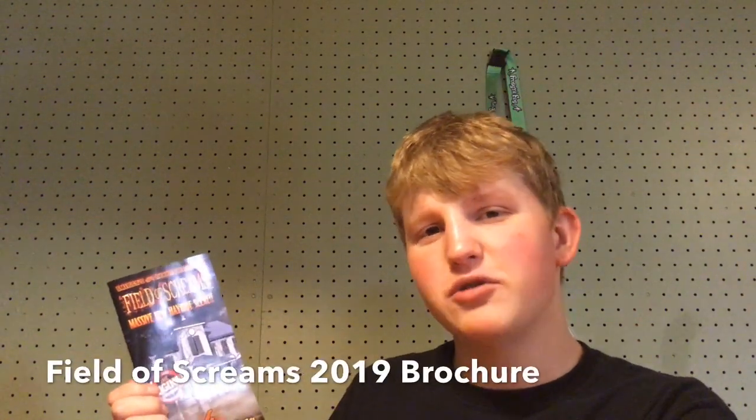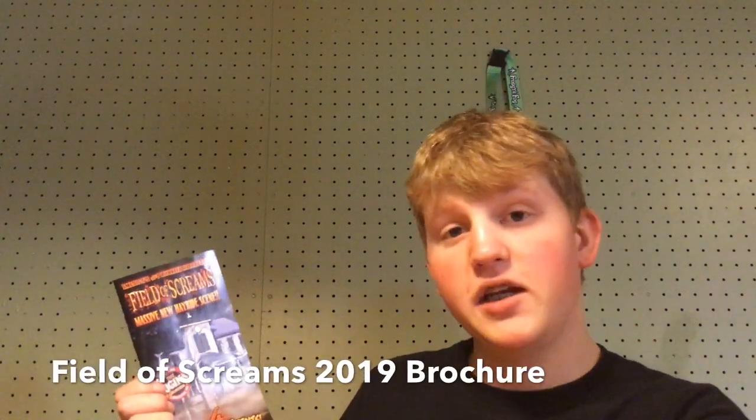Hello, it's the Haunted Informer, and today I'm talking about Field of Screams' 2019 brochure. So here is Field of Screams' 2019 brochure. Starting off, they say massive new hayride scene — get excited for that, there's going to be a giant scene on the hayride. And here are the logos for all the attractions: the Haunted Hayride, the Den of Darkness, the Frightmare Somme, and Nocturnal Wasteland.